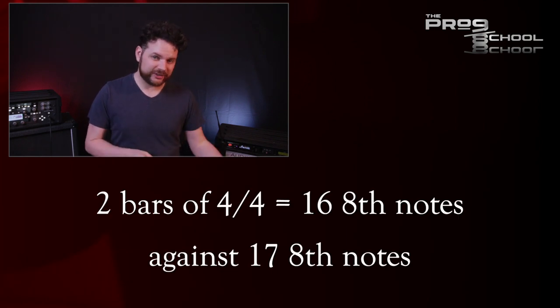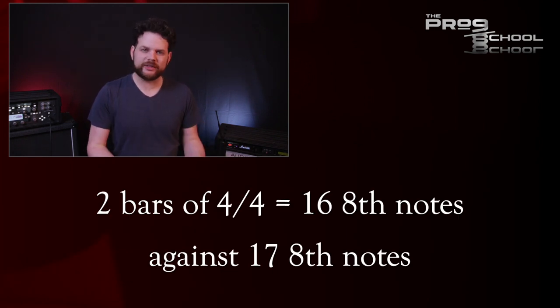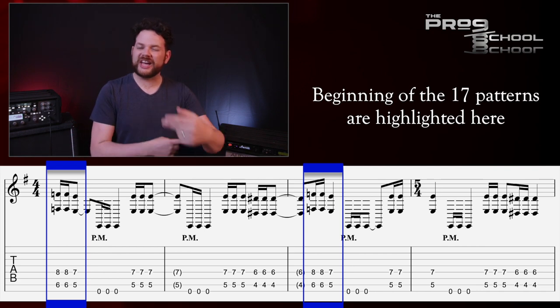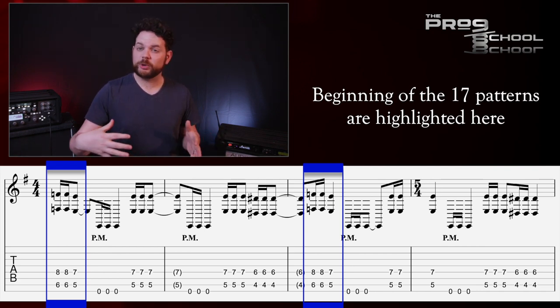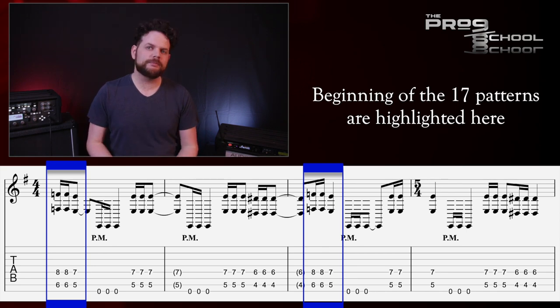Two bars of 4/4 has 16 eighth notes, and this pattern has 17 eighth notes, so what happens is that this riff cycles around that 4/4 groove in different ways each time, which changes up the way the riff feels each time it's played. Earlier in the section, even when that 4/4 pulse isn't happening, I'm still feeling it against that because I think the extra syncopation sounds better with this particular pattern. My guess would be that the guys in Haken play live with a quarter note click during this part.